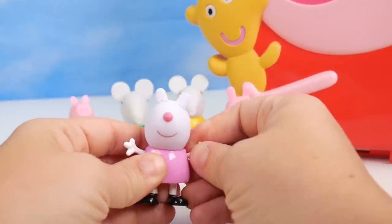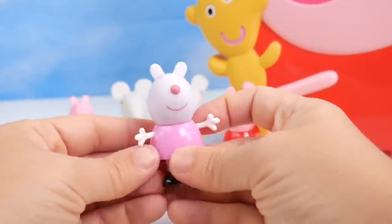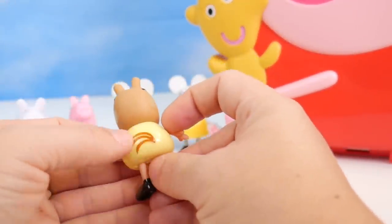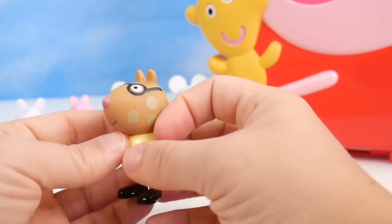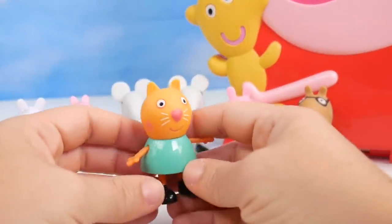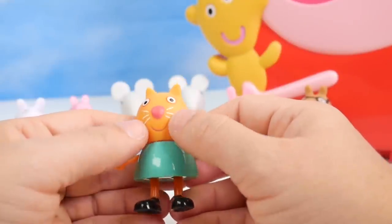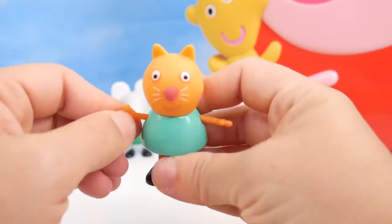This is probably Peppa's best friend — she wears a pink dress and it is Susie Sheep. Very cool. And up next we have Pedro Pony. Look at Pedro Pony's tail — he is wearing a wonderful shade of yellow, he's got glasses and a few spots. And here is Candy Cat. Meow. Candy is wearing a really pretty kind of greenish color outfit. She's got her little whiskers, rosy cheeks, and little cat ears. She looks great — she's waving hi.